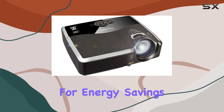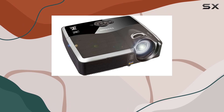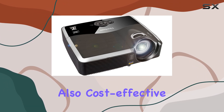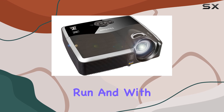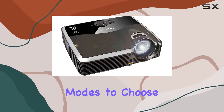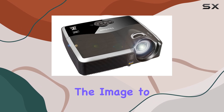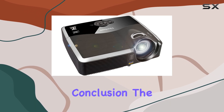With eco mode for energy savings and a longer lamp life, the PJD5353 is not only environmentally friendly but also cost-effective in the long run. And with eight preset picture modes to choose from — including bright, cinema, and whiteboard — you can tailor the image to suit your preferences.